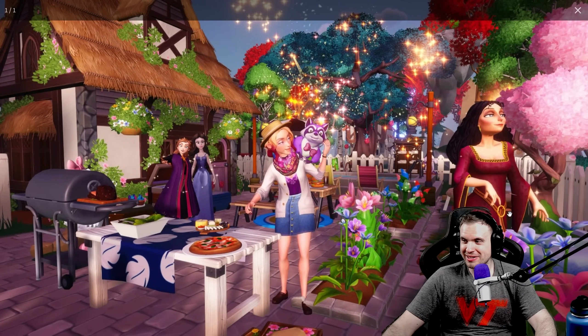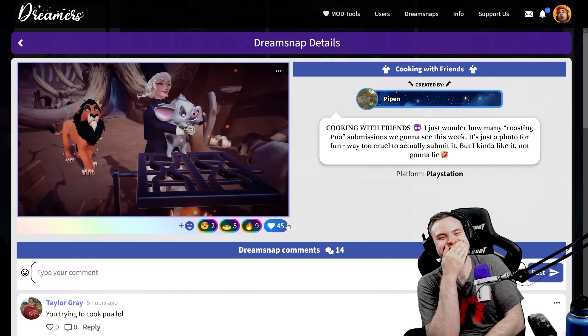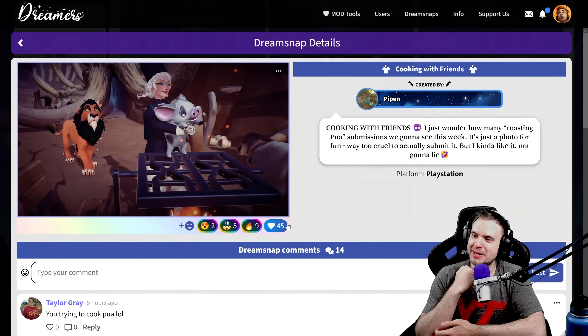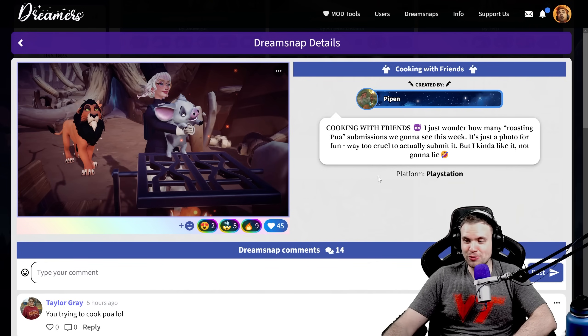April Rice — girls pool party with fireworks. Mother Gothel is perfect here, her skin glows, the lighting is fantastic. It looks like Ursula and Anna just looking at the camera and waving — it's so awesome, so wholesome. Amazing shot, so much going on, very unique vibe. Summer cottage is awesome — if you're gonna make a barbecue, I feel like summer cottage is the perfect house to use as a backdrop. Pippin — no, don't do this! Every time there's something to do with cooking, somebody makes a submission with cooking Pua. I just wonder how many roasting Pua submissions we're gonna see this week. It's just a photo for fun — way too cruel to actually submit.